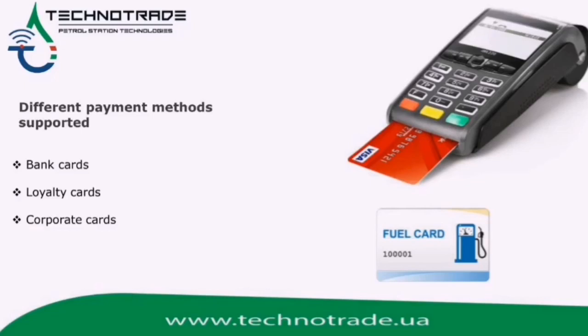Payment using bank terminals is fast, secured and convenient for customers, who can pay directly using their bank cards.